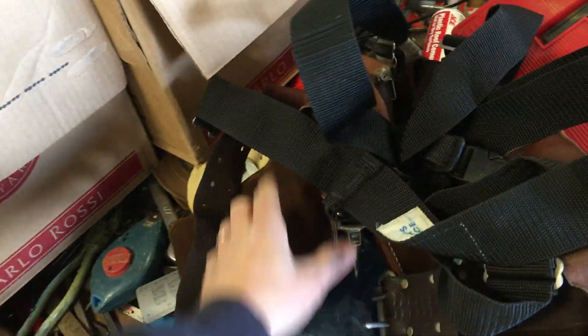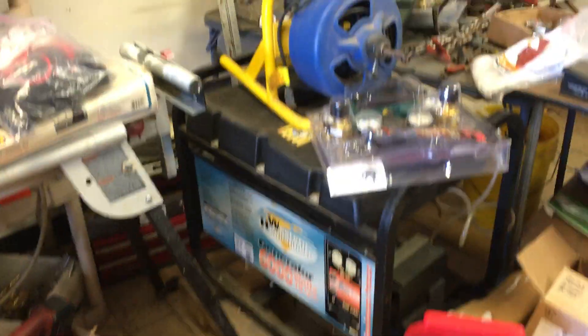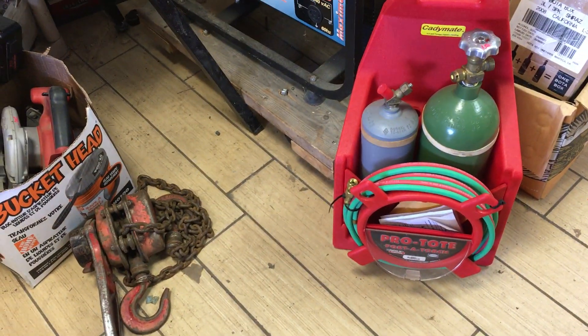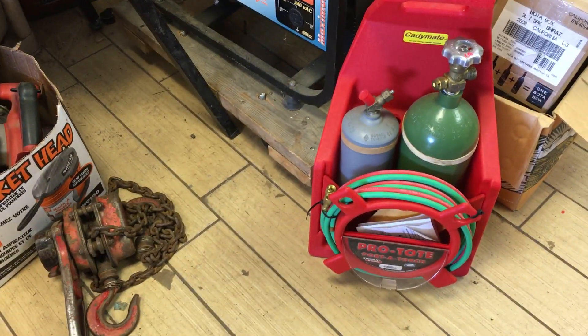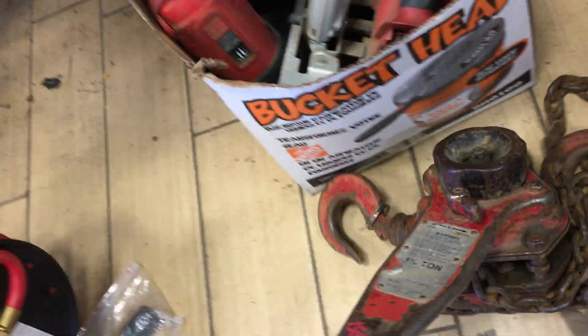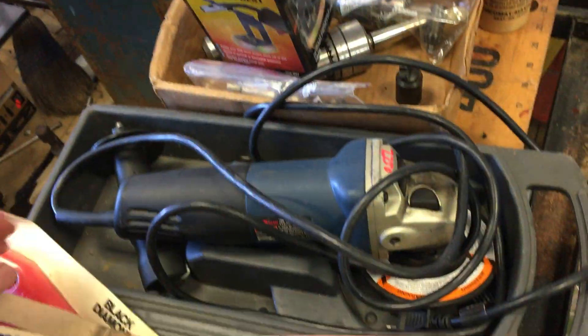$8.50 for the ladder tray. Another tool belt — this one has suspenders so you can really load it up — is $40. There is a Lincoln porta torch for $150; everything is new on it but the torch is used. There is a Milwaukee one-and-a-half-ton come-along for $150.